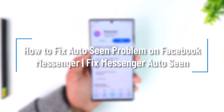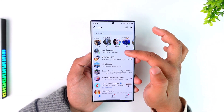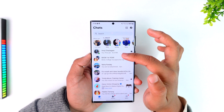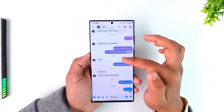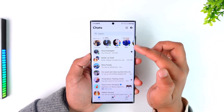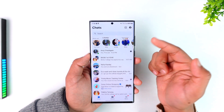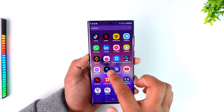How to fix the auto-seen problem on Facebook Messenger. If you're using Facebook Messenger and even if you have not read someone's message, it is showing that you have read it. If you went inside the chat and it's showing read, that is not a problem because that is a feature. But if you're just on the outside and messages are being read, there could be some bugs.